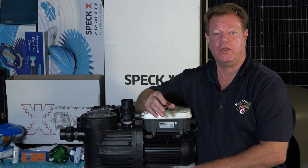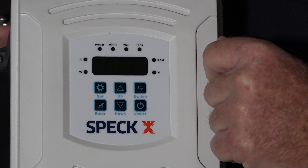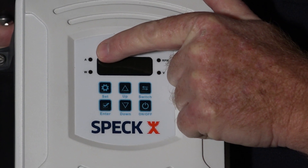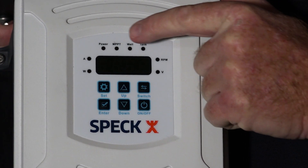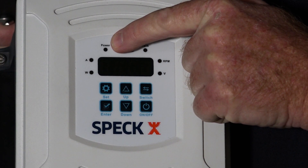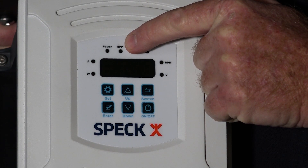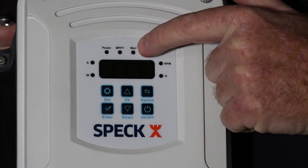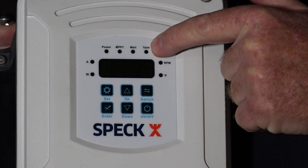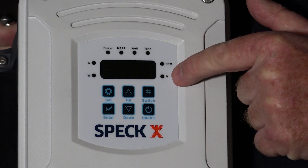Let's talk about the control panel and the LED indicator lights. Starting from bottom left: power in watts, and the power indicator light; current indicated in amps, and the current indicator light; power on/off — the light flashes when it's off, and is constant when it's on; MPPT solar energy running lights, flashing slow or fast; well light indicates no water in well; tank light indicates when the tank is full of water; speed in RPM and the speed indicator light; and voltage indicated in V with the voltage indicator lights.